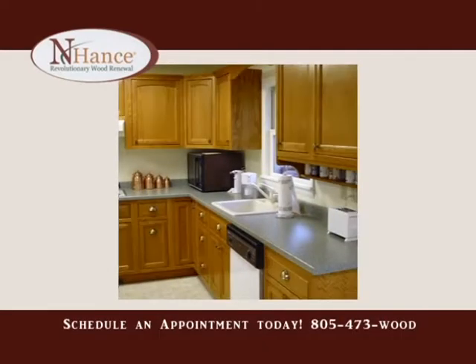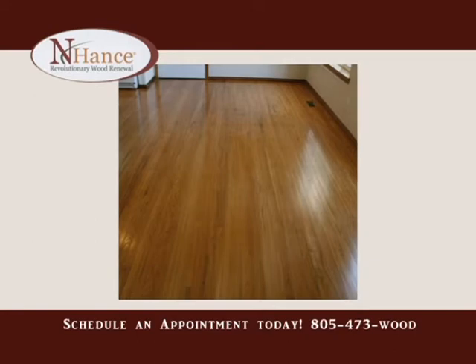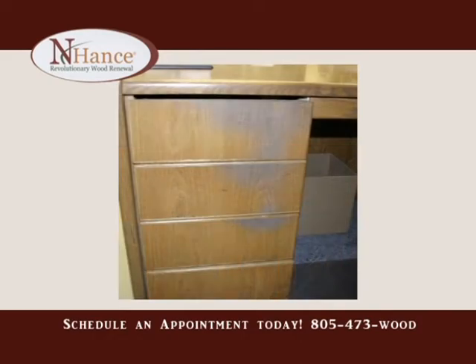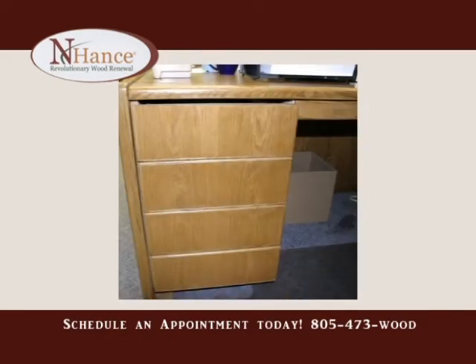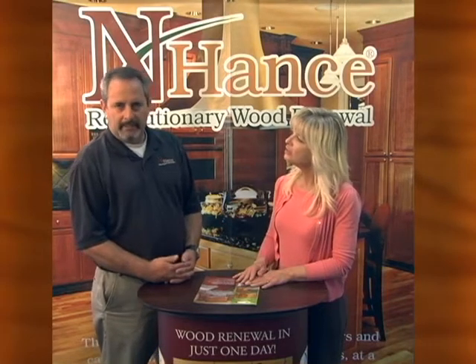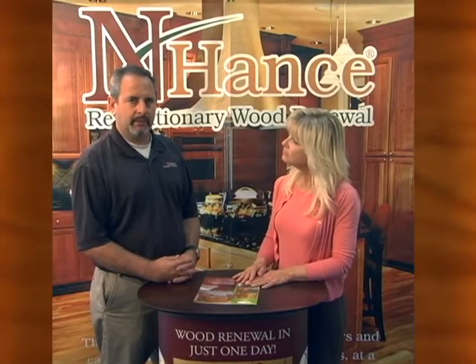We do kitchen cabinets, hardwood floors, banisters, window seals, doors, trim, and even offices. For commercial work, we can do their commercial floors, bars. This is a very eco-friendly way to go about giving life to your furniture. We're an environmentally friendly company, and all of our proprietary products are low VOCs, and there virtually is no smell, no interruptions for the homeowner, so you don't need to vacate your home while we're in there.